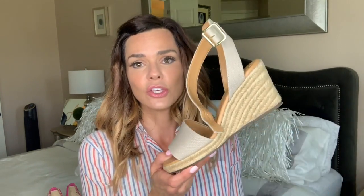Next up in the neutral category, I think every woman needs a great pair of neutral wedges — they make your legs look a mile long. You can get a shorter wedge if you're not comfortable in a taller one, but I love to pair these up with shorts, dresses, skirts, and everything in the summer months.